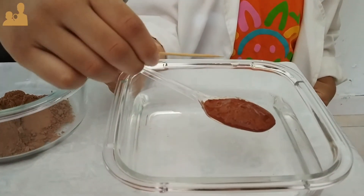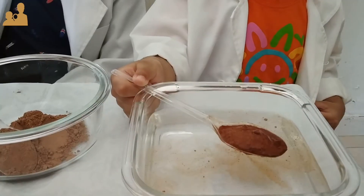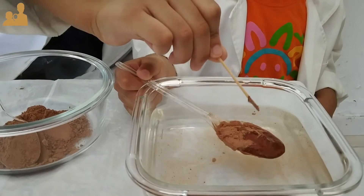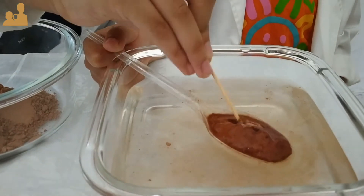You can try it again and again. This is because chocolate powder is hydrophobic — it does not mix with water.